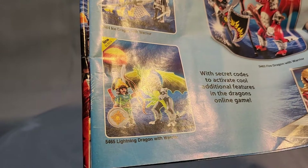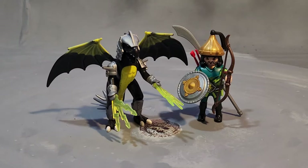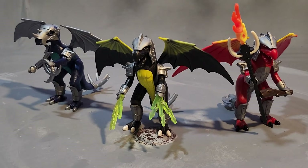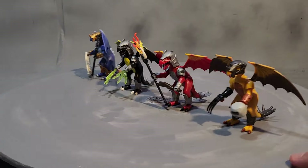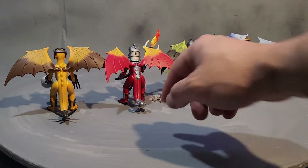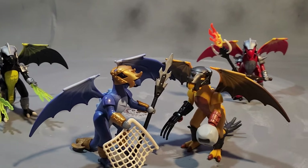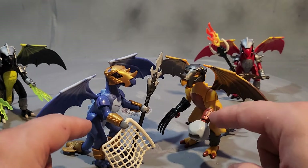The last set, 5465, is the Lightning Dragon with Warrior. These guys look very different from the other characters, and the dragon once again is using silver armor. Here are the silver armored dragons for reference, and here are all the dragons with their armor. You can see this is the black armor, silver armor, and gold armor. If you look at these two, the helmets are the same.